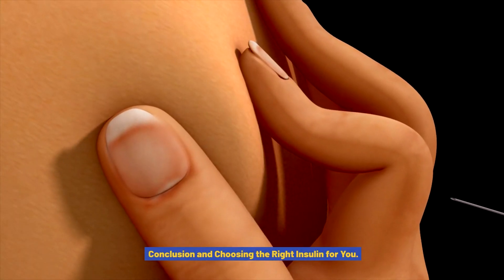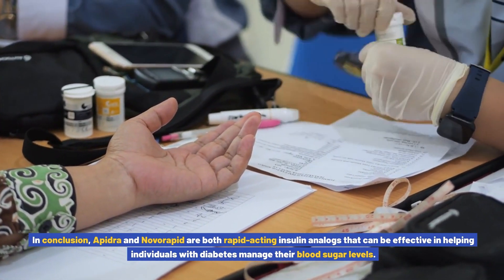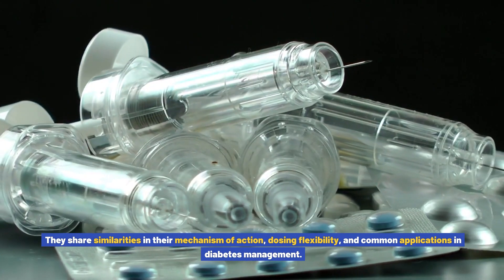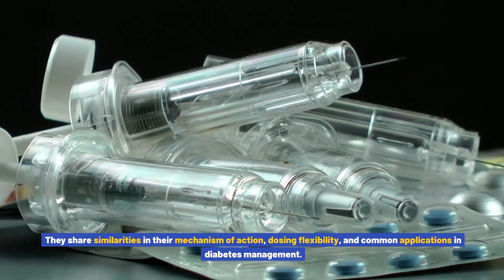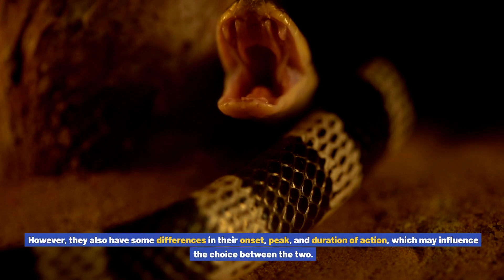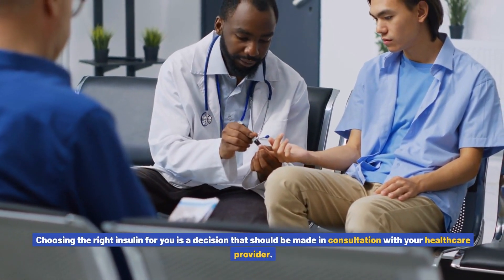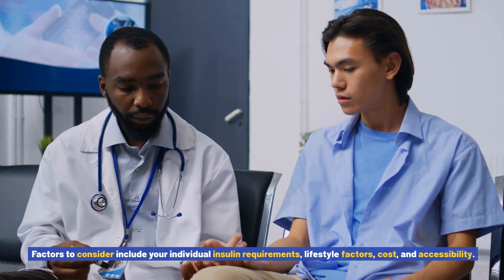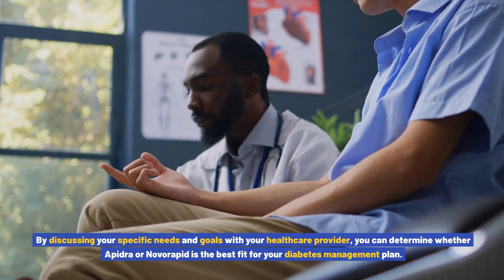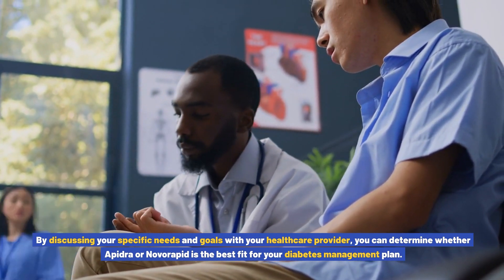Conclusion and choosing the right insulin for you. In conclusion, Apedra and Novorapid are both rapid-acting insulin analogs that can be effective in helping individuals with diabetes manage their blood sugar levels. They share similarities in their mechanism of action, dosing flexibility, and common applications, but also have differences in onset, peak, and duration of action which may influence the choice between the two. Choosing the right insulin should be made in consultation with your healthcare provider, considering individual insulin requirements, lifestyle factors, cost, and accessibility.